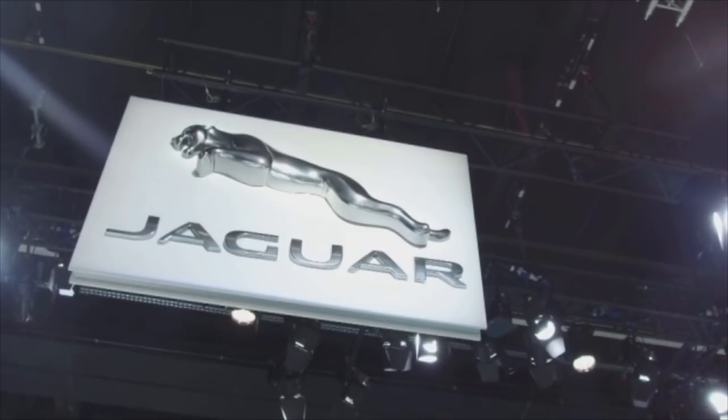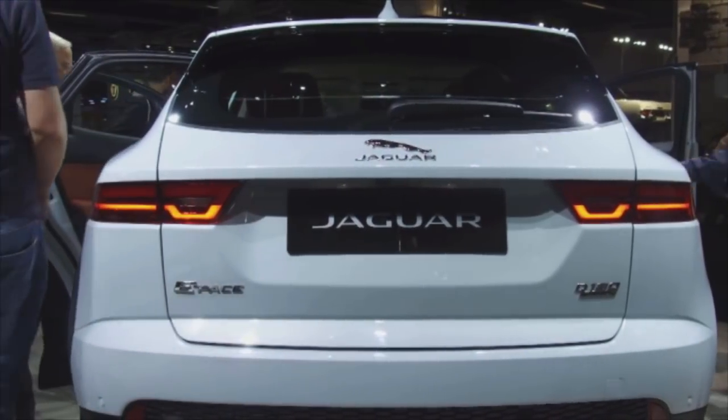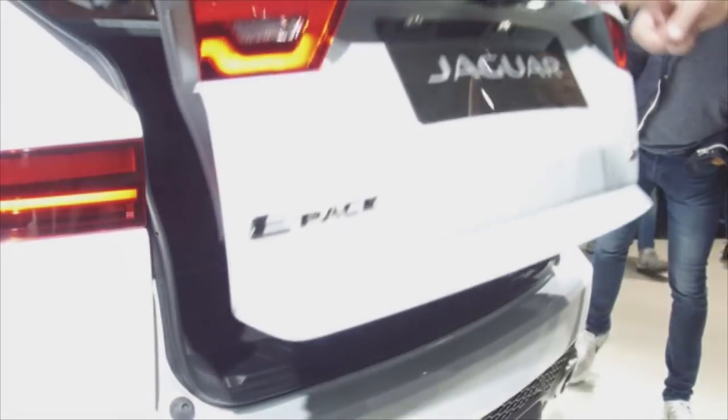This one is due for release early 2018, not very long now before we see them on the roads. In fact, if you do visit a Jaguar showroom you may actually see a demonstrator in there so you can have a look around.